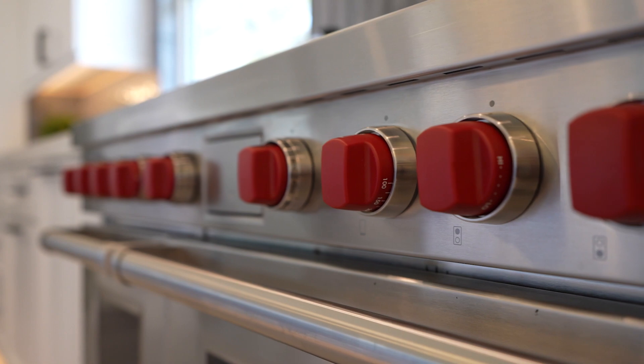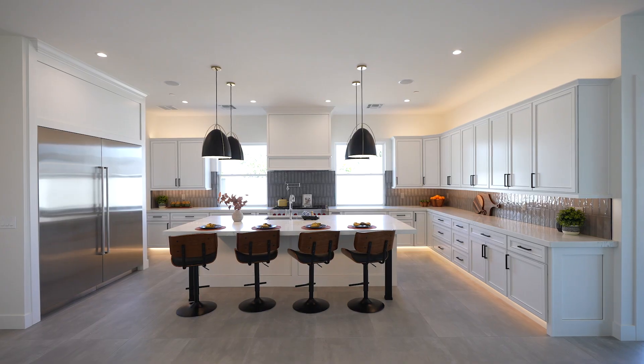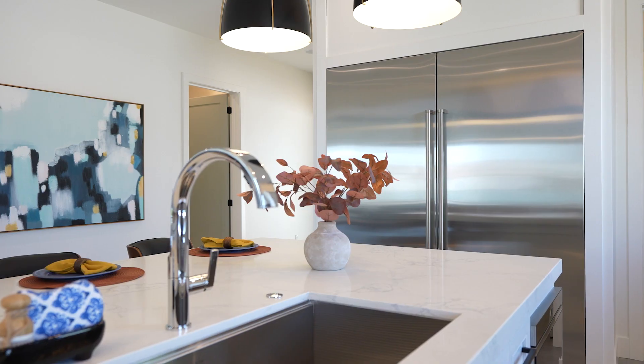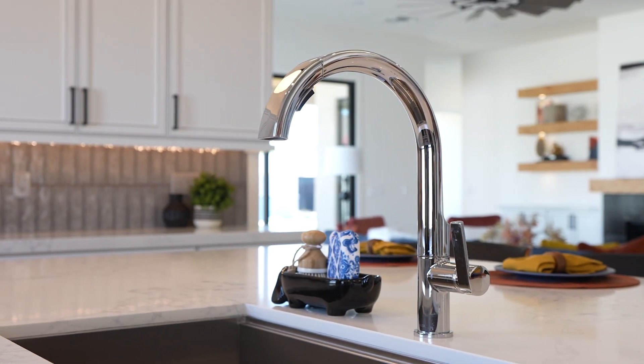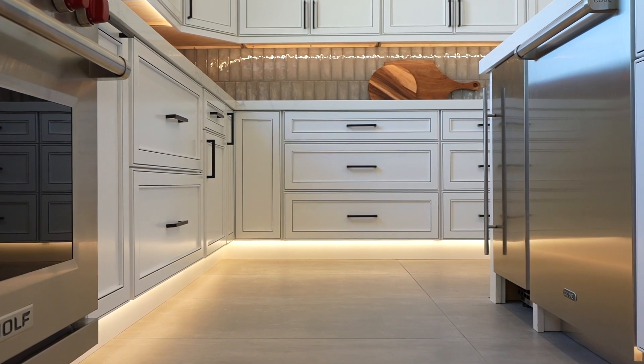The gorgeous kitchen has a 48-inch Wolf gas range. The quartz countertop is beautifully highlighted with under-cabinet LED lighting, a built-in Sub-Zero refrigerator, and a built-in ice maker. The kitchen also has a huge oversized walk-in pantry and a built-in Sub-Zero wine refrigerator.